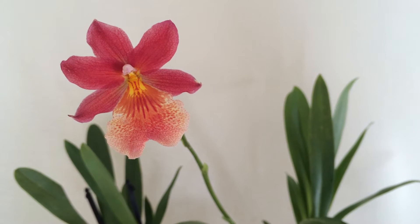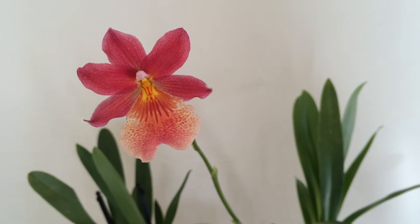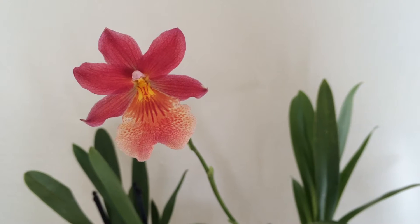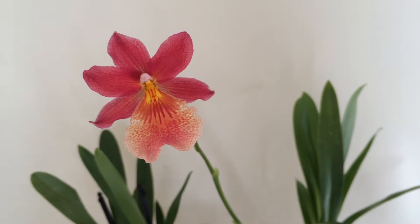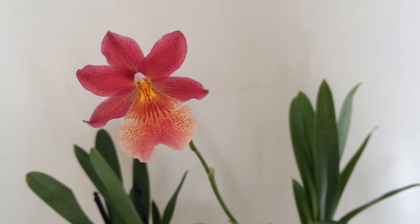Hey guys, my name is Astrid, and I wanted to discuss with you today an issue I notice specific to Nellie Isler orchids. It may not be limited to Nellie Isler orchids, but every single one I've had has had this issue. That issue is what appears to be scale insect actually being edema or blistering.